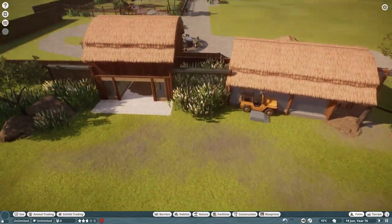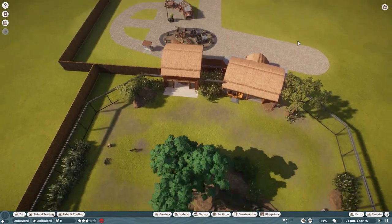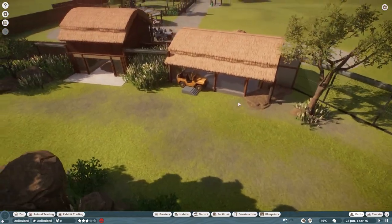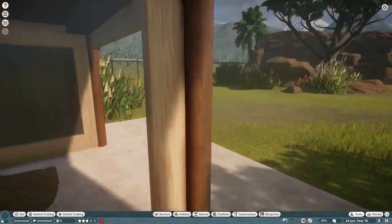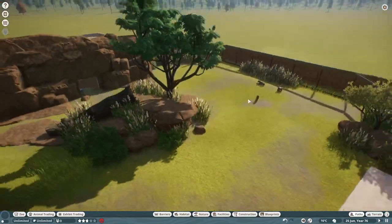One thing I regret is putting the viewing areas too close to each other — it feels a little odd. I should have had one far over here and the other way over there to give extra length to the experience. Surprisingly though, you can't actually spot the other viewing area from the other one.